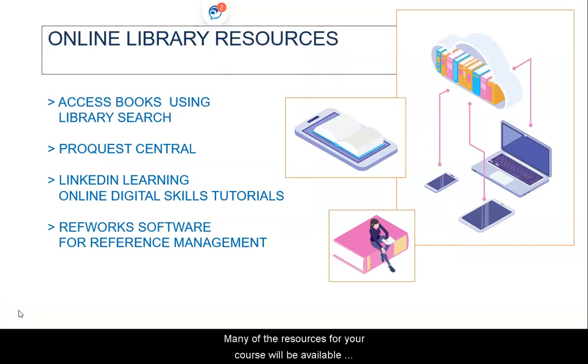Many of the resources for your course will be available to access using LibrarySearch. You will be able to borrow up to five items from the Hallam Libraries, in addition to the resources that you will have access to at your college library. You can limit your search to open access materials using the filters on the left hand side of the LibrarySearch results screen to find additional resources you can access online.